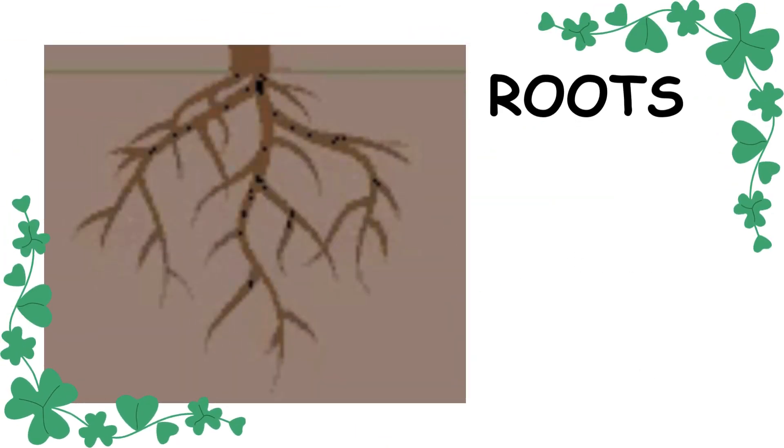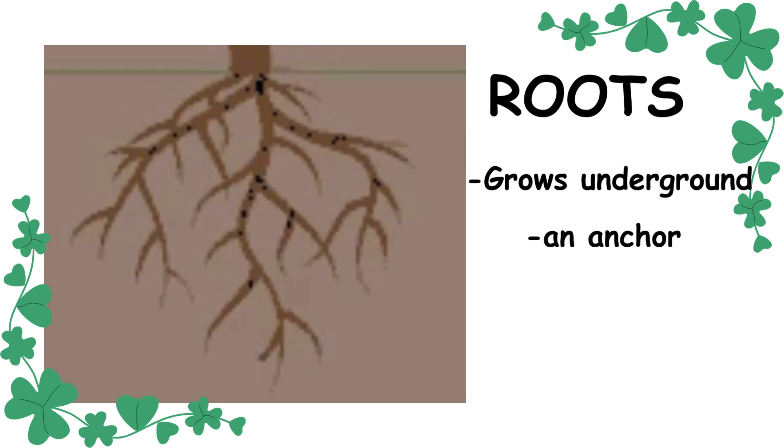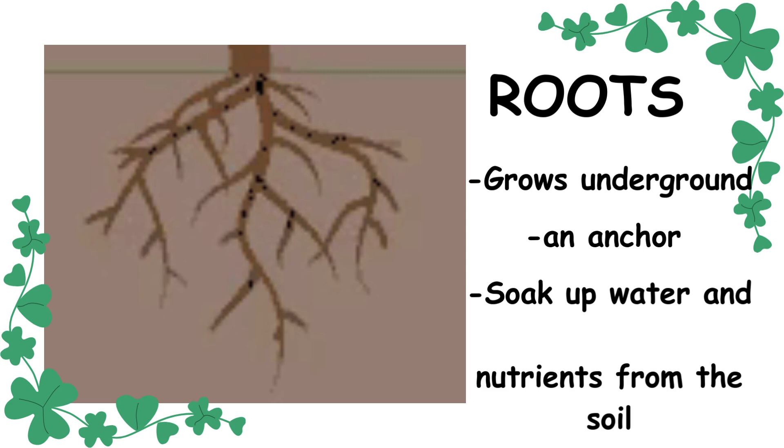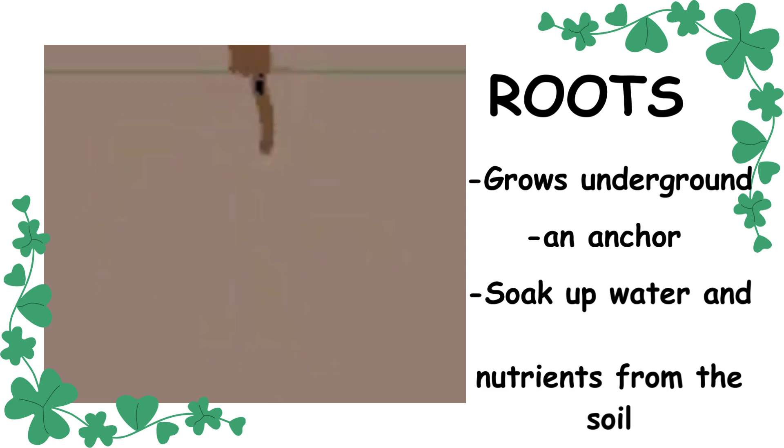Let's start at the bottom — the roots. Roots grow underground. They hold the plant in place like an anchor. Roots also soak up water and nutrients from the soil. This helps the plant stay strong and healthy.